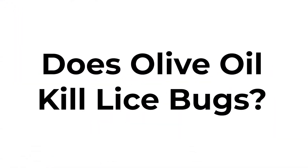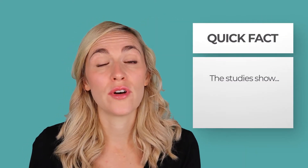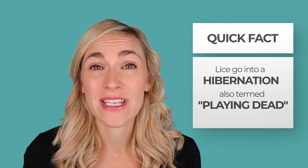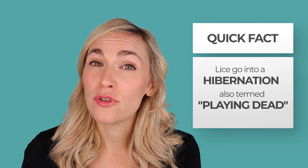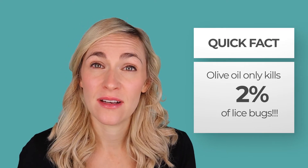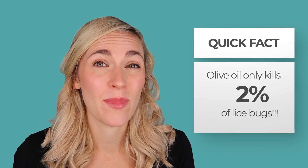Now the second question: does olive oil kill lice bugs? Lots of different home remedies have been scientifically tested, olive oil being one of them. What happens when you use olive oil for eight hours is initially it will look like those bugs are dead, because lice go into a hibernation state — I call it playing dead, because they really do look dead. But after you rinse that olive oil out, those lice bugs come back to life. With olive oil, it only killed 2% of lice bugs, so 98% of the bugs came back to life. I don't recommend olive oil as a home remedy because it doesn't work. People miss a ton of lice bugs and lice eggs and they just go around and around without getting rid of lice, then try another home remedy that doesn't work either.